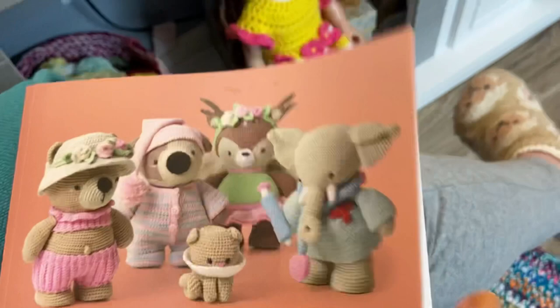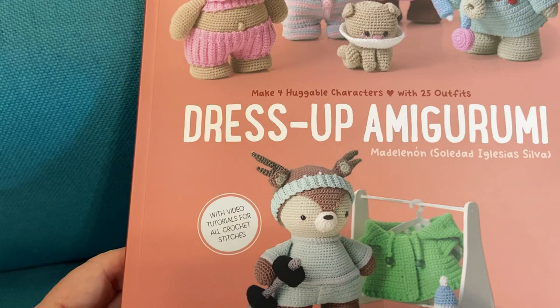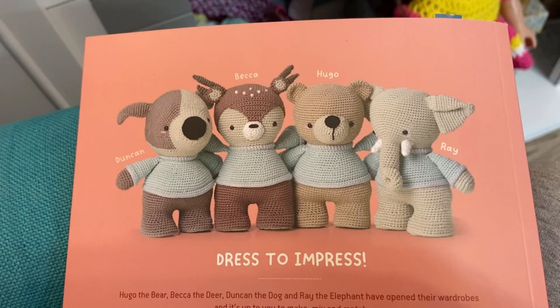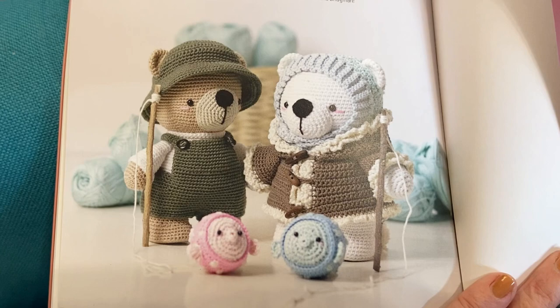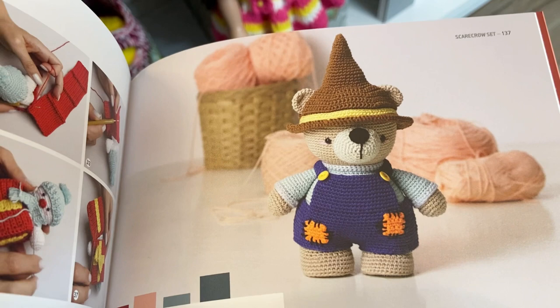There are all these animals in the book and so many clothes. Oh, there's a video tutorial for all crochet stitches — how cool! Becca is the one I'm working on. That little bear is adorable, and of course the elephant — every time I see elephants like that I think of Lynette from Charm Grammy Crochet, she loves elephants. This book has some cool stuff — oh, I might have to make one of those just for my yarn room and change its outfit according to the season. Not a bad idea!